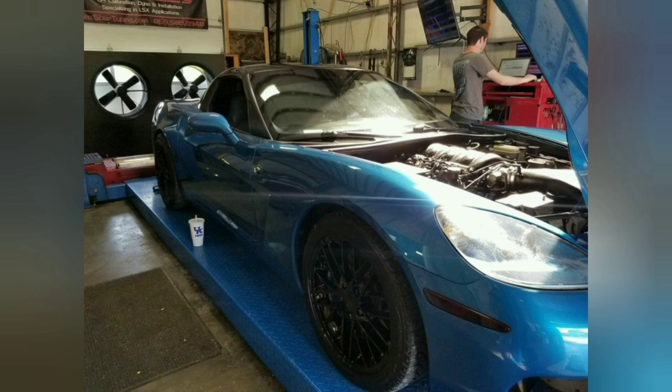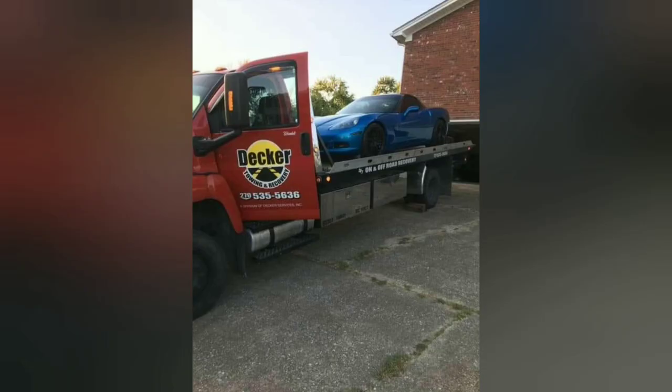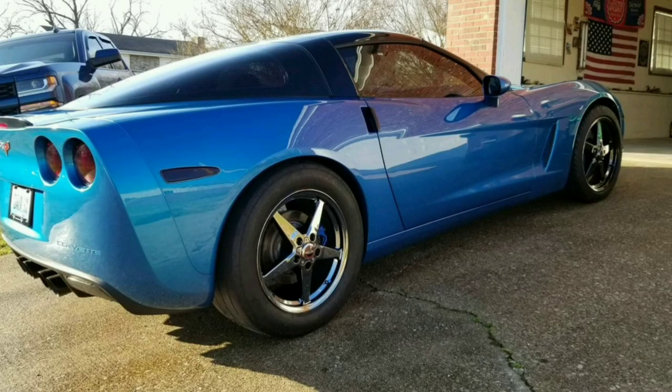But with more power, like I said, comes more problems. And in today's video we're going to be putting a clutch master cylinder in my 2008 Corvette.